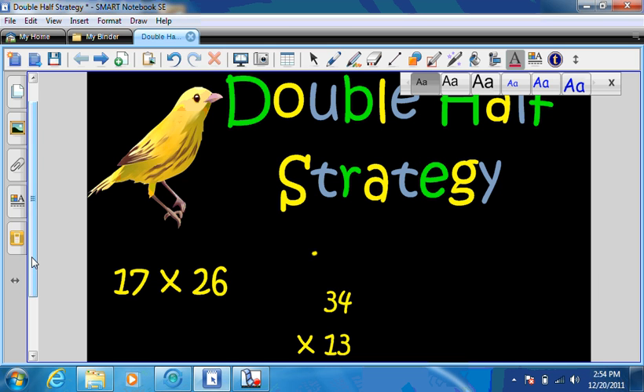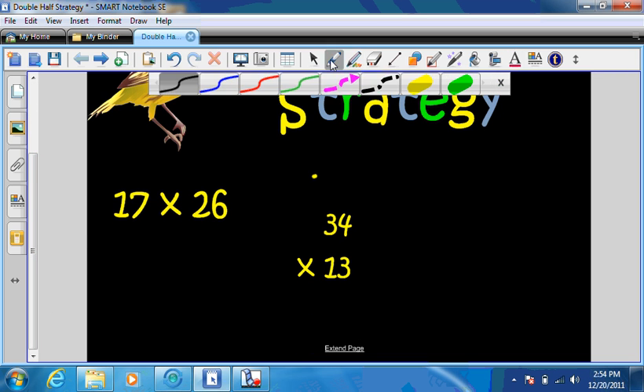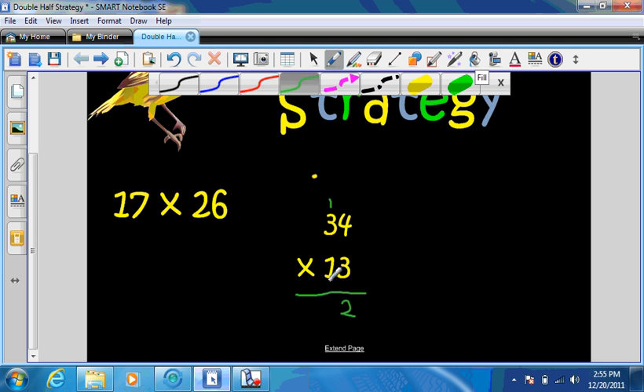So I got 34 times 13. Now, we'll do it the traditional way, but maybe it will just be a little easier for you. 3 times 4 is 12. So I put my 2 there, and my 1 up here. 3 times 3 is 9, plus 1 is 10. So now that I don't have any room, I'll just put it right here. So that's 102.